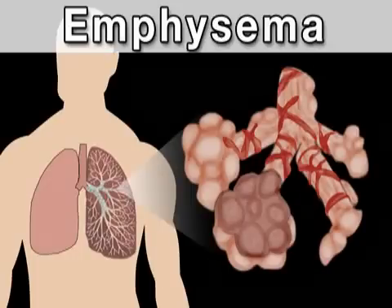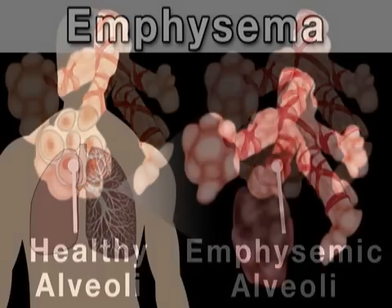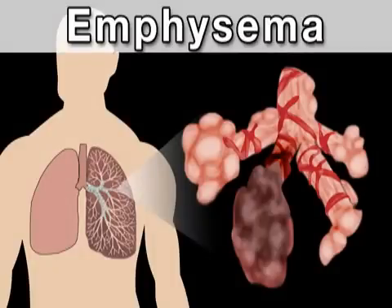Emphysema occurs when the walls between the air sacs in the lungs, known as alveoli, lose their elasticity. This, in turn, causes the air sacs to become fragile and overinflated, leading to an unnatural retention of air within the lungs.